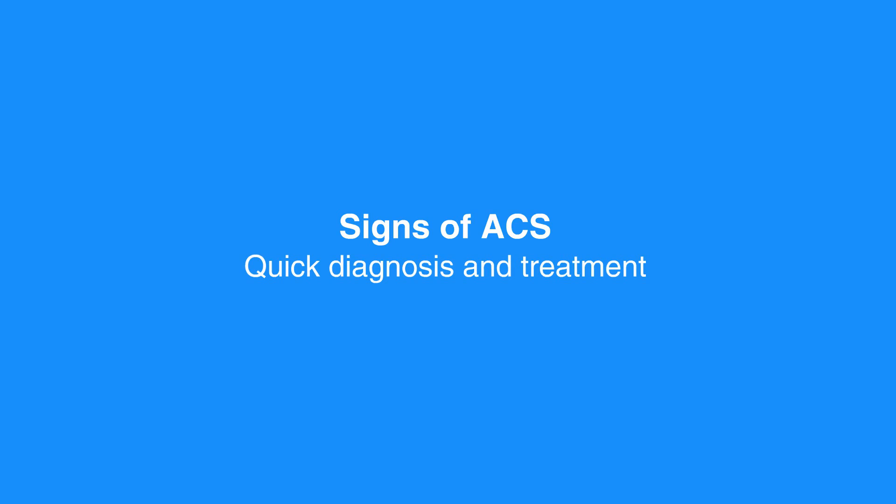Quick diagnosis and treatment yield the best chance to preserve healthy heart tissue. It's very important that as a healthcare provider, you recognize individuals with potential ACS in order to initiate evaluation, appropriate triage, and timely management.